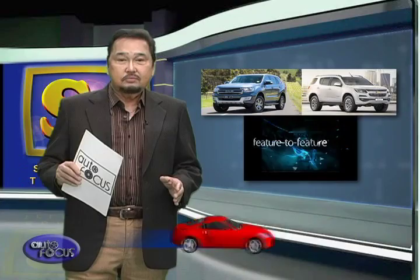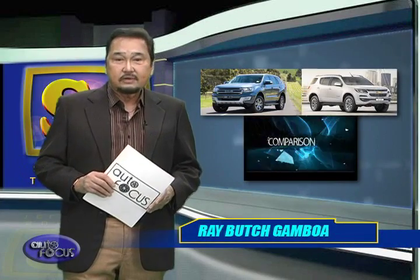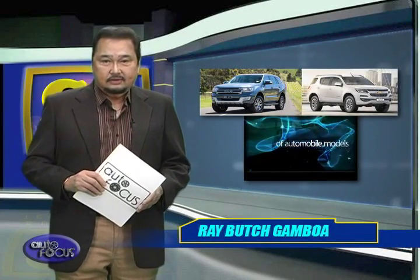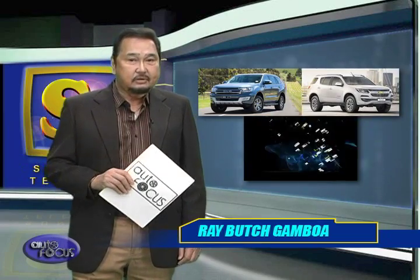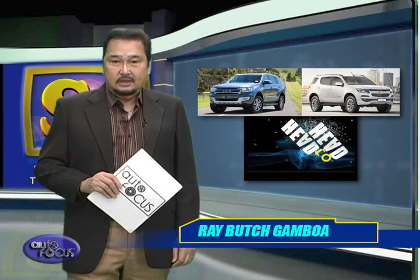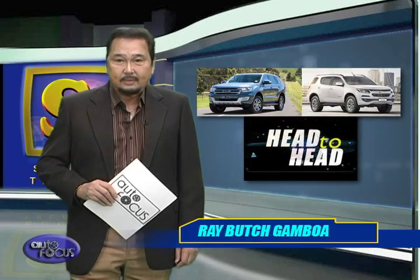It's a tough decision, but whether you choose the Ford Everest or the Chevrolet Trailblazer, rest assured that at the end of the day, you are braving the roads with a midsize SUV that is perfect for your family's trips.